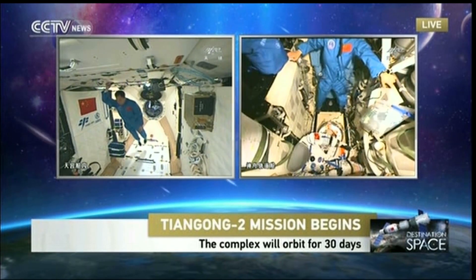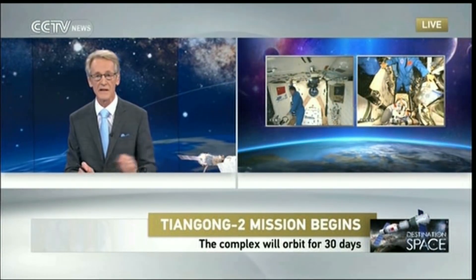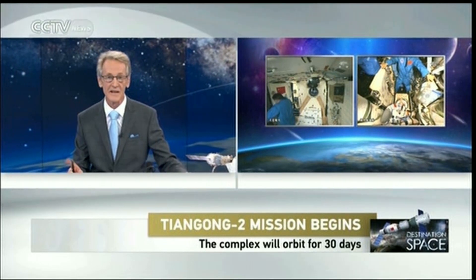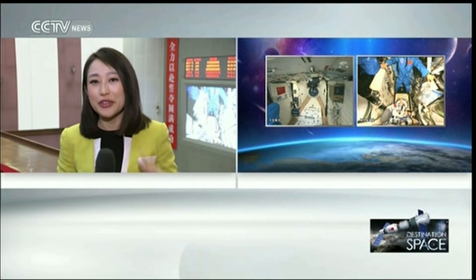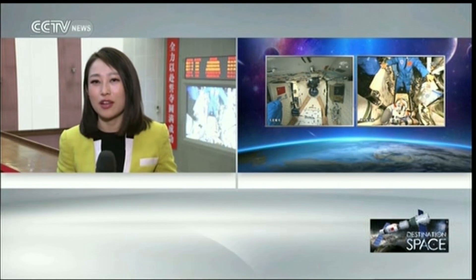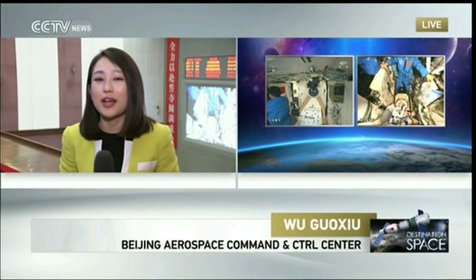We're going to move from our studio to Wu Guoxu, our reporter at the Beijing Aerospace Command Control Center. Guoxu, there must be a lot of excitement there because we heard all the applause. What's been the reaction to today's mission? It was a very amazing moment when we finally saw the two astronauts float into the space lab, and all the people here couldn't help but applaud.